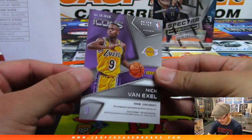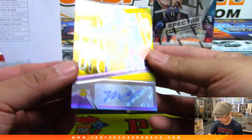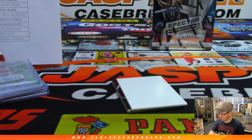Nick Van Exel — fan favorite back in the day. One out of 10 for the Lakers. Icons autograph. That goes to Jim Gray — last spot mojo in the Hawks-Suns-Lakers spot random. That card is gold.